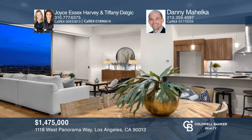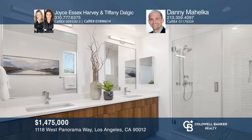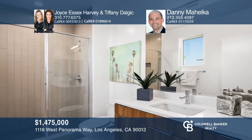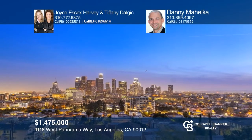Don't miss this stunning new construction, modern and luxurious home in Prime Echo Park. The open plan encourages entertaining with a wall of bifold sliding glass doors that integrate interior and exterior spaces with views of downtown L.A. and beyond. The chef's kitchen offers an island, quartz countertops, a commercial range, and tile backsplash. The master bedroom features an en suite with dual vanities and a large walk-in closet. Access to downtown L.A., Staples Center, and nightlife are just a few minutes away. Joyce Essex Harvey, Tiffany Daljick, and Danny Mahelka want to help you turn your dreams into a reality.